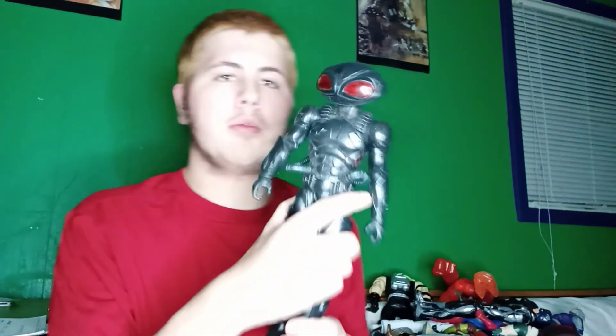Here's that Rocket Raccoon from Avengers Endgame I was talking about. And here's Black Manta — pretty cool. Here's the Endgame Hulk I was talking about. I do have another Hulk from the first Avengers movie but he's a little smaller. And here's the Endgame Thor I was talking about. Dr. Doom.